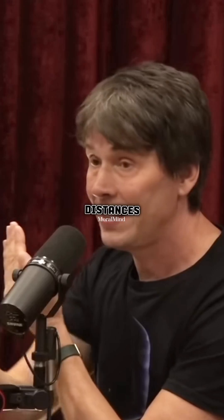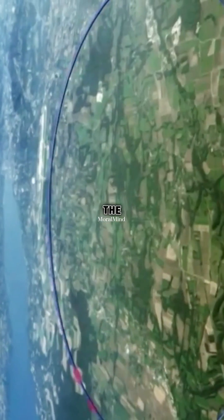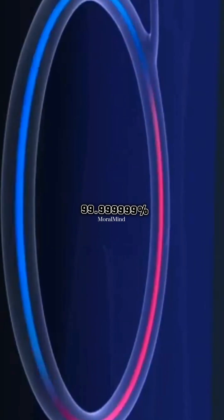If you travel close to the speed of light — if you had a spacecraft traveling close to the speed of light — then distances shrink from your perspective. The protons go around the ring, which is 27 kilometres in circumference, and they go around at 99.999999% the speed of light.